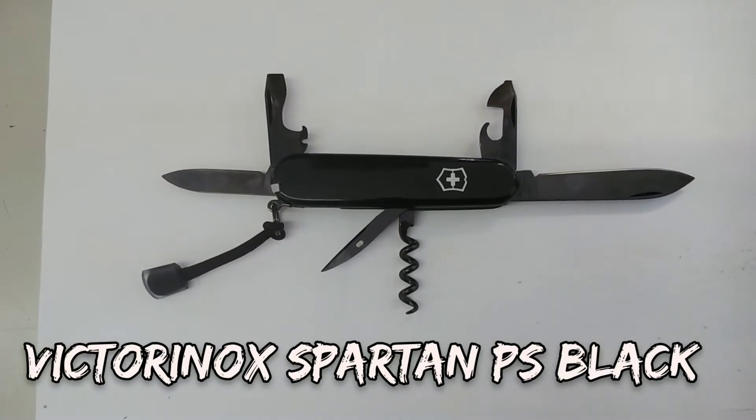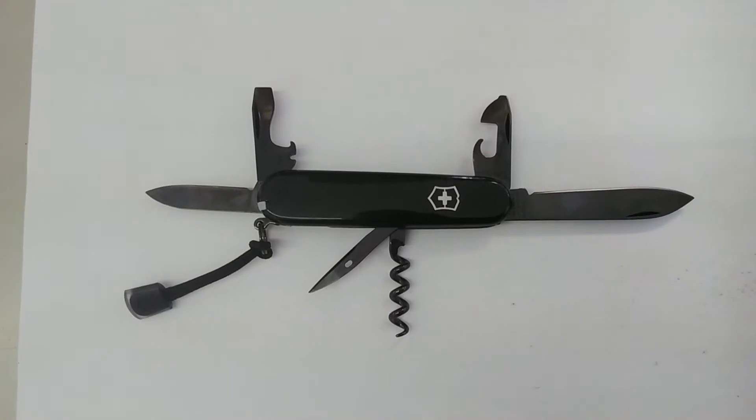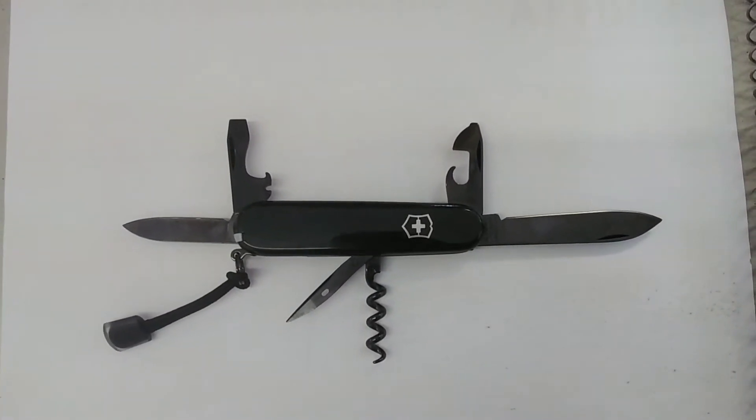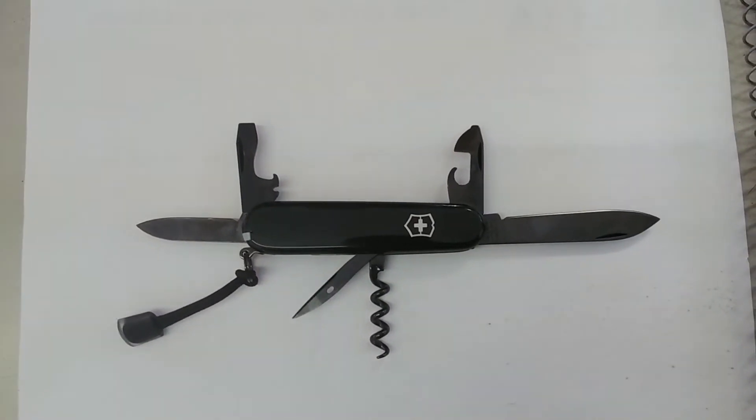Good afternoon sword friends. So we're all aware that Smokey Mountain Knife Works unknowingly sold me the display model of this here Victorinox Spartan PS in black.